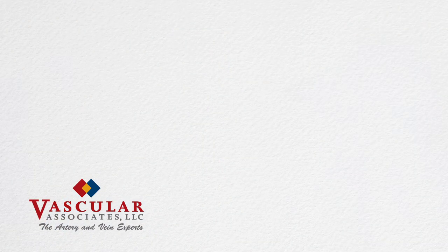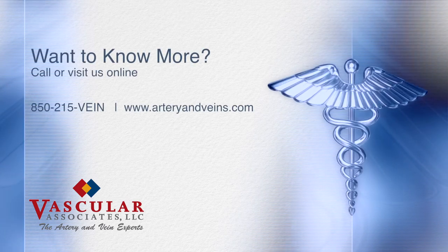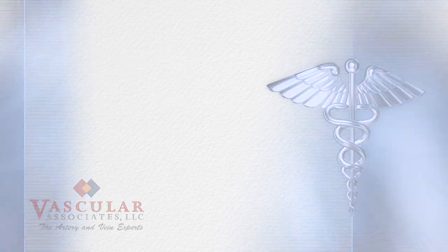If you develop any fever, chills, increased redness, lumps, or any other questions or problems, please don't hesitate to call us. Have questions? We're here to help. Call today to schedule an appointment at 215-Vein, or visit us online at arteryandveins.com to learn more.